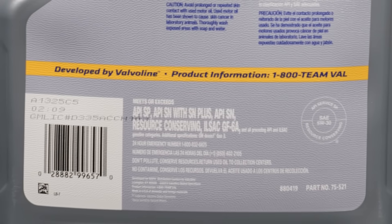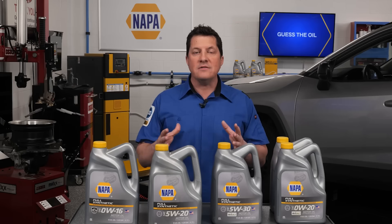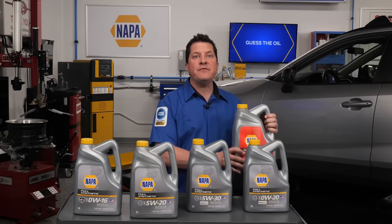The good news here is that SN or SN Plus oils are backward compatible with the earlier SJ specification and are more advanced, offering better performance than what Volvo specified more than two decades ago. Since this vehicle has more than 80,000 miles, NAPA high mileage full synthetic 5W30 is also an option.